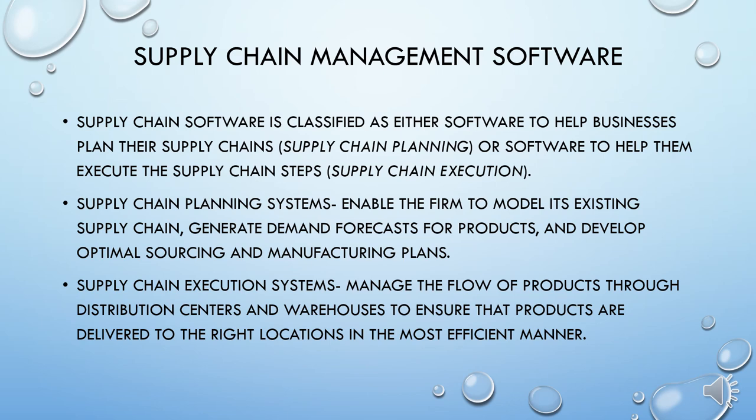As an example, Howard Incorporated is a world-leading manufacturer and designer of office furniture with distribution centers in four different states. The system tracks and controls the flow of finished goods from Howard's distribution centers to its customers. Acting on shipping plans per customer orders, the system directs the movement of goods based on immediate conditions for space, equipment, inventory, and personnel.